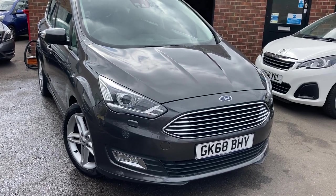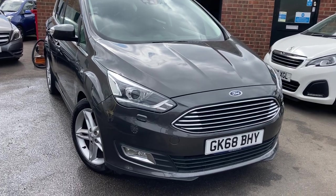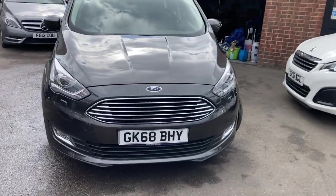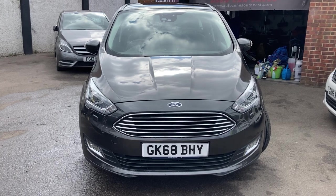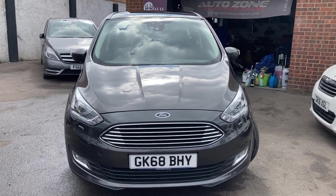Hello, welcome to a new video. Here we have for sale a really nice Ford C-Max just coming into stock. It's the one-litre petrol engine, really low miles and full main dealer history. This model is the Titanium X, so it's got some nice extras on it which I'll show you as you go around the car.